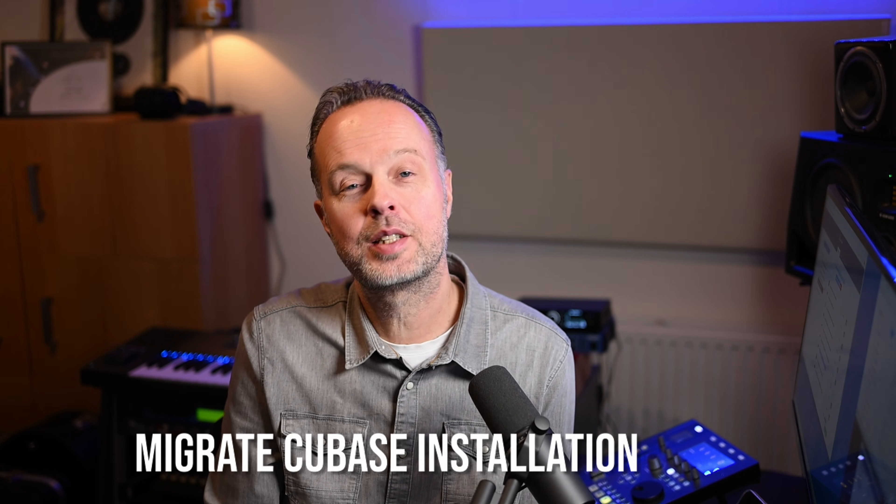The next step was installing Cubase — our favorite DAW. At the moment you can activate Cubase on three PCs at the same time, which is a great help because it means you can still run your old PC, check how things work there, and make sure everything migrates correctly to your new DAW PC.